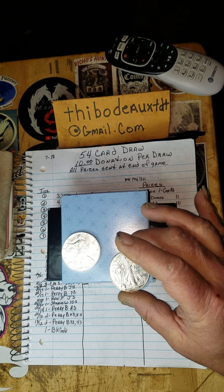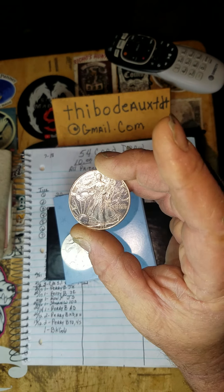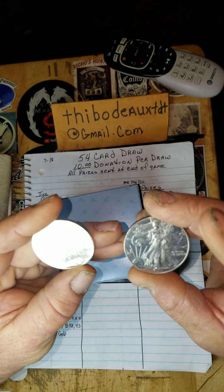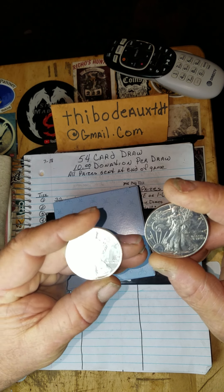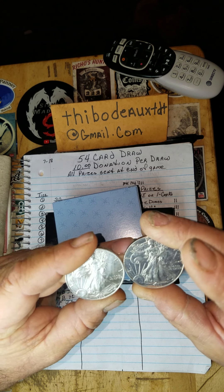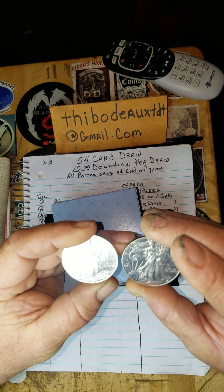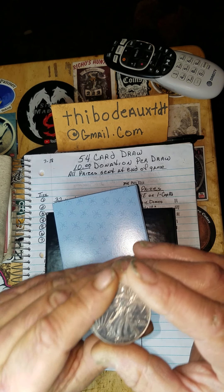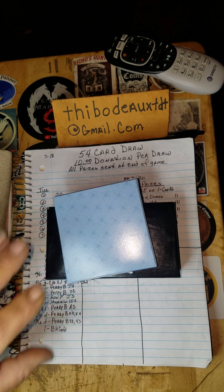Here are the two ASEs — one and here's the other one. I'm not sure why, but this one looks like it's got a proof-like finish on it, and this one has the matte finish. They're both '96s — very nice. I like them, they'll go with my collection, I will not get rid of those. Thank you so much.